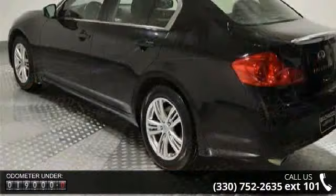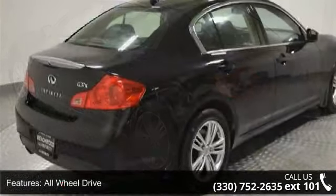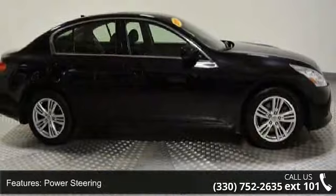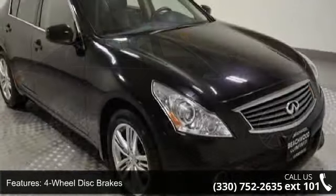Enjoy these notable features: all-wheel drive, tow hooks, power steering, four-wheel disc brakes, aluminum wheels, HID headlights, automatic headlights, fog lamps, MP3 player and satellite radio. This car won't be available much longer.